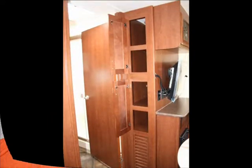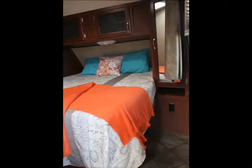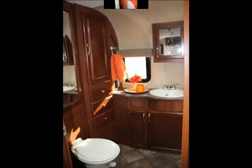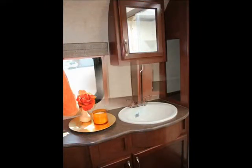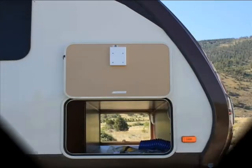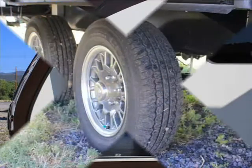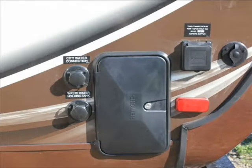We recently brought in our first Element 26RVSS travel trailer and we put together this photo slideshow so you could have a look at this really special trailer. The quality of the appliances, furniture and cabinetry are not what you normally see in a travel trailer at this level. The overall fit and finish of this trailer are really what you would expect in an RV costing a lot more money. This is a travel trailer that will provide some family with many years of enjoyment and trouble-free service.